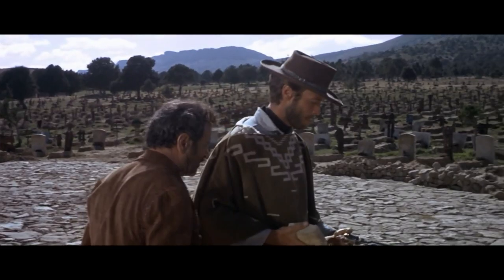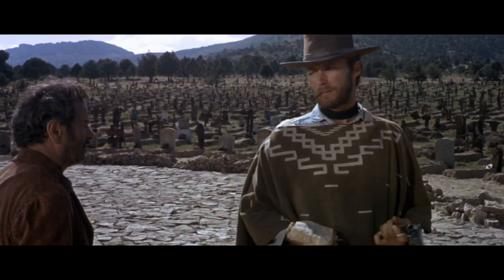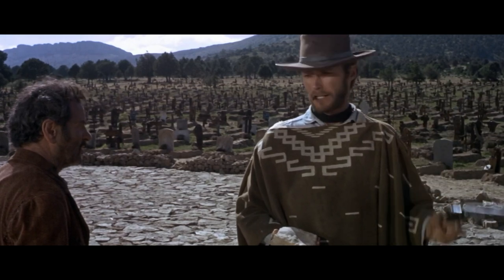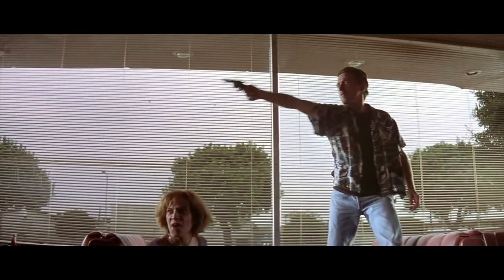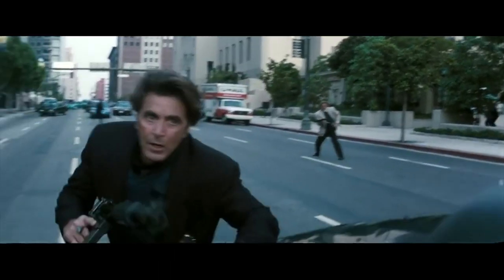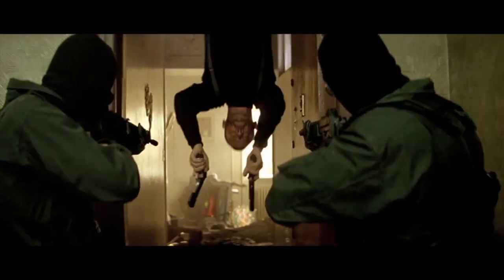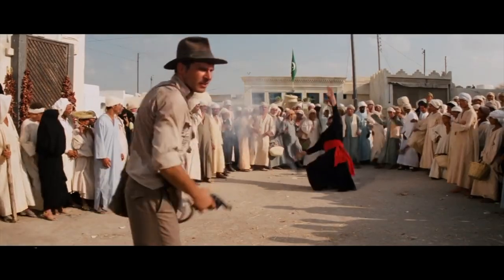I want to pose a very simple question: what do guns tell us about character? In this world there are two kinds of people, my friend — those with loaded guns and those who dig. Obviously, the very act of using a gun shows aggression. A lot of shootouts are associated with chaos and a lack of control. But I want to look deeper into it, because the gun that a character uses can say a lot about them and who they are.